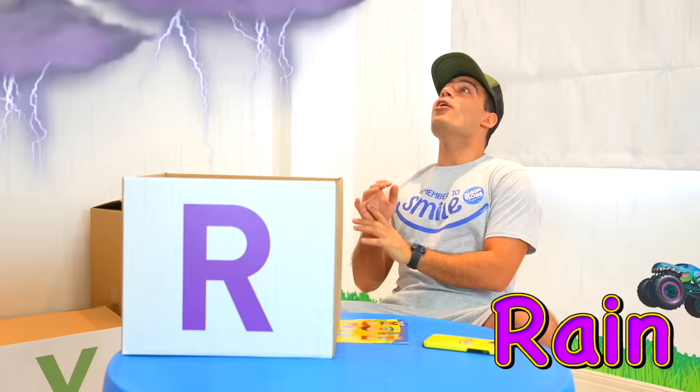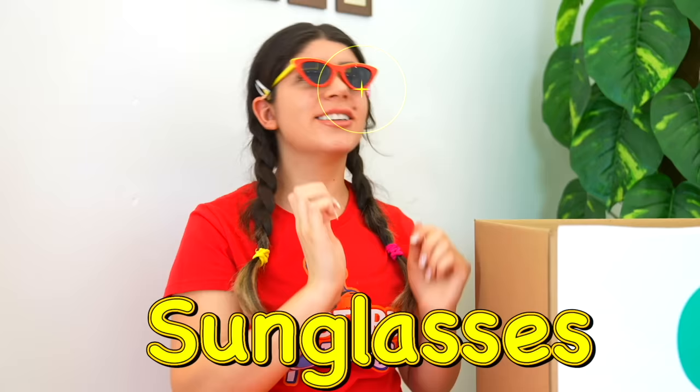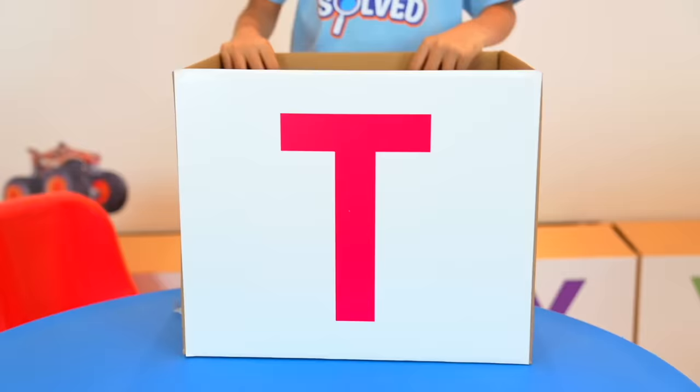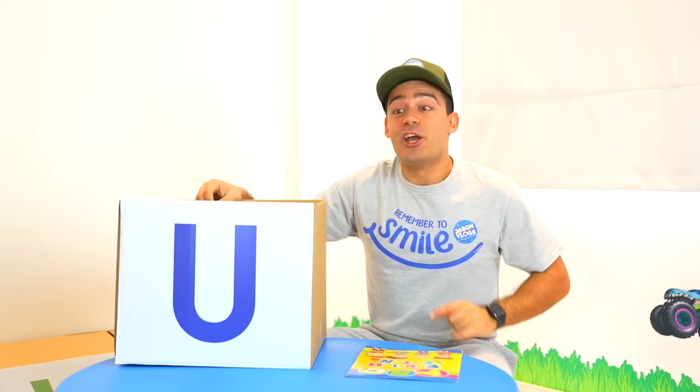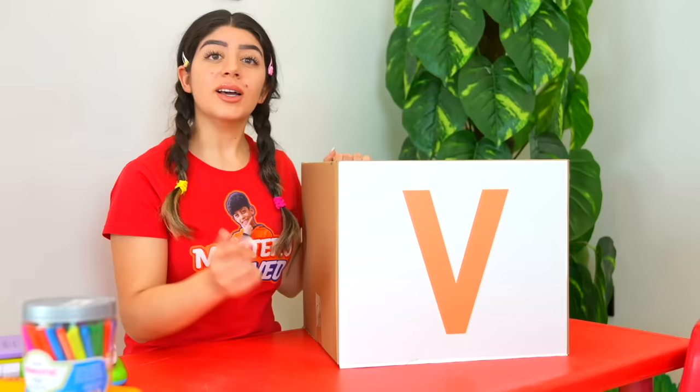Oh no, I don't have an umbrella! S is for sunglasses. T is for toolbox. U is for uniforms. Look how cool with sunglasses and a tie!